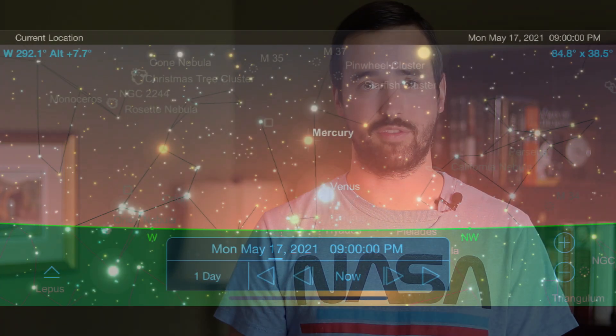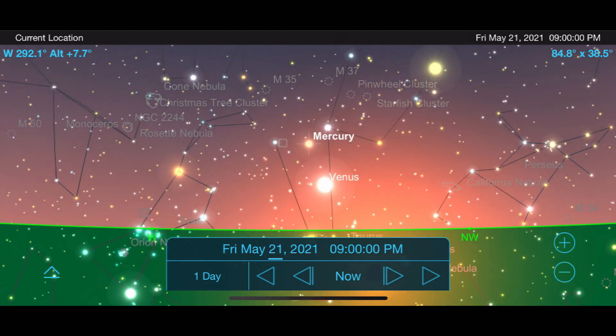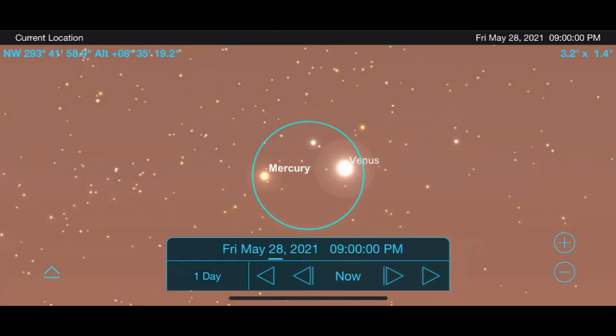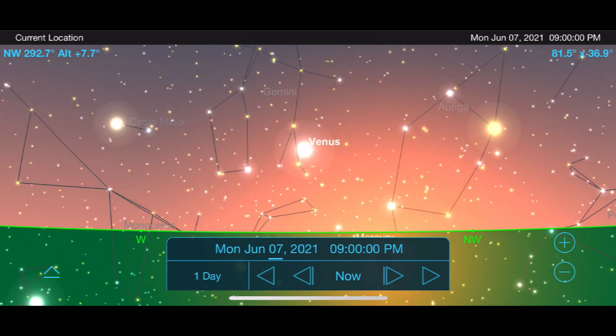Moving out into our solar system, let's begin with Mercury, the closest planet to the sun. Because of its proximity to the sun it barely makes it above the horizon just before sunrise or just after sunset, but a nice opportunity to glimpse it will be around May 17th as it reaches its highest point in the western sky right after sunset. You'll notice Venus just below Mercury that night, and if we move ahead to May 28th, Mercury and Venus will be just 0.5 degrees away from each other — close enough to fit in the same telescope field of view at about 100x magnification.